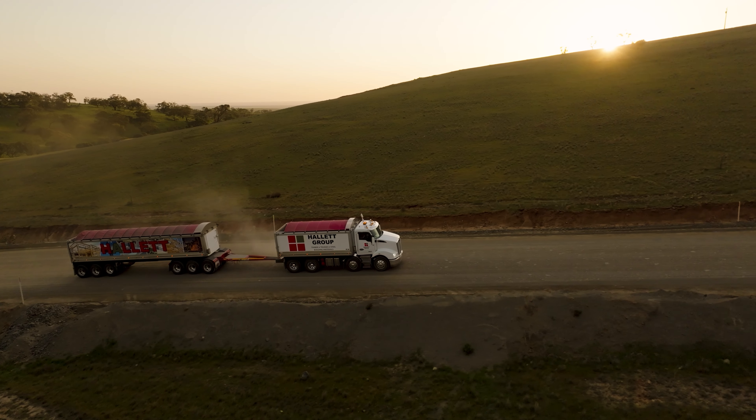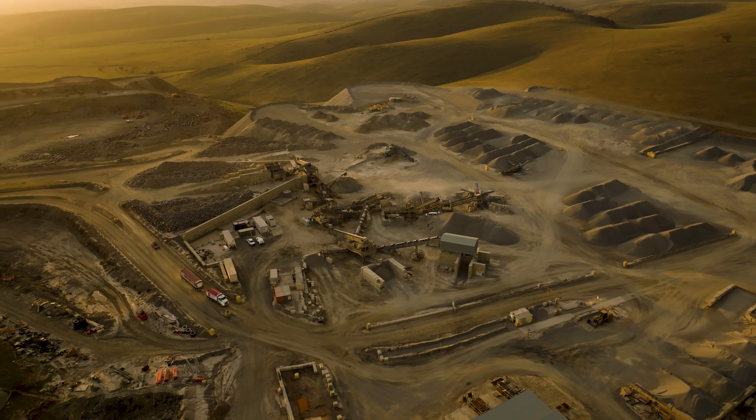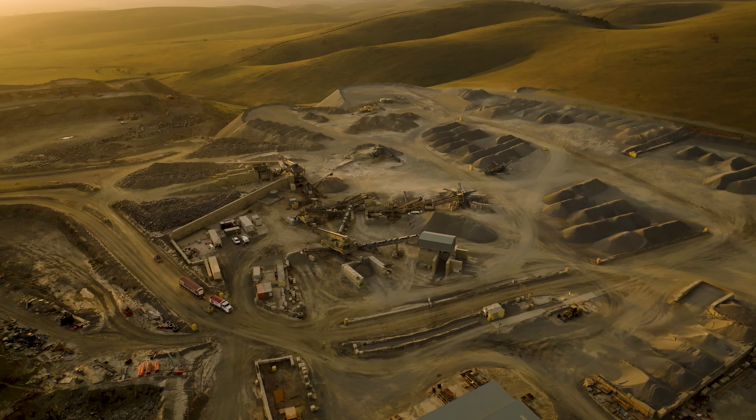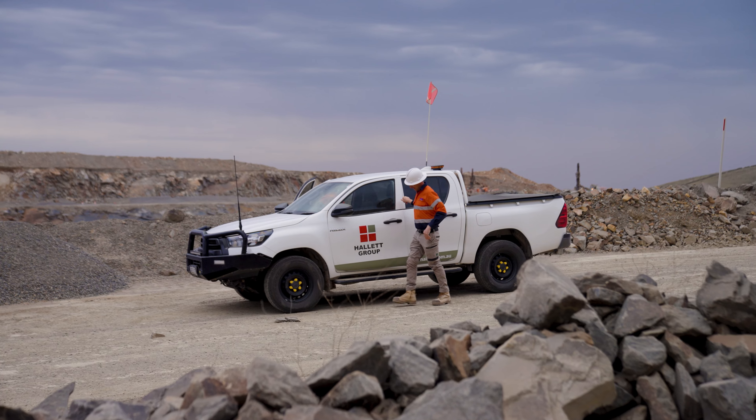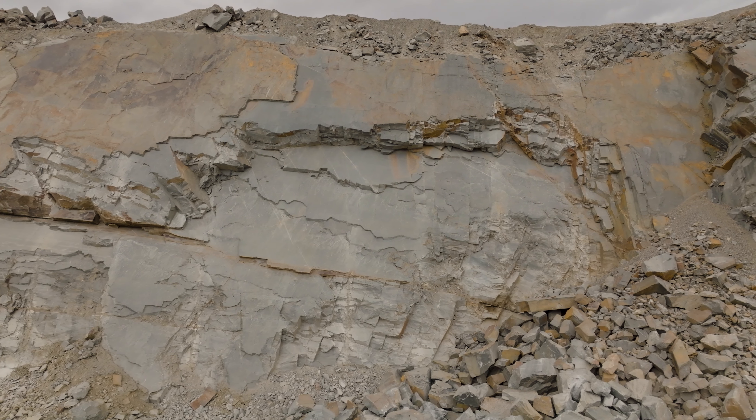Howlett Group are a vertically integrated operator both in the concrete and quarry operations here in South Australia. This Truro site was added to the quarry stable in 2018, and it is without doubt one of the best hard rock and hardest rock quarries in South Australia.